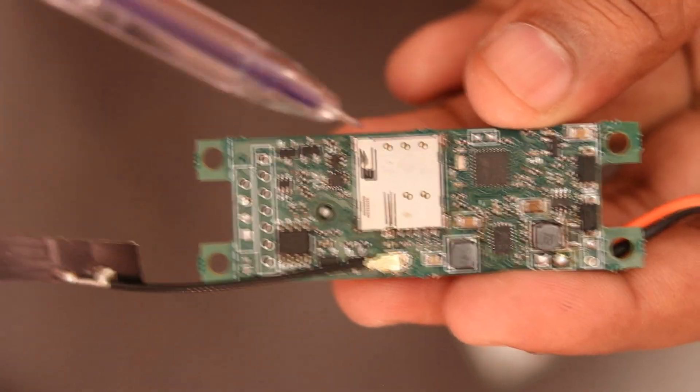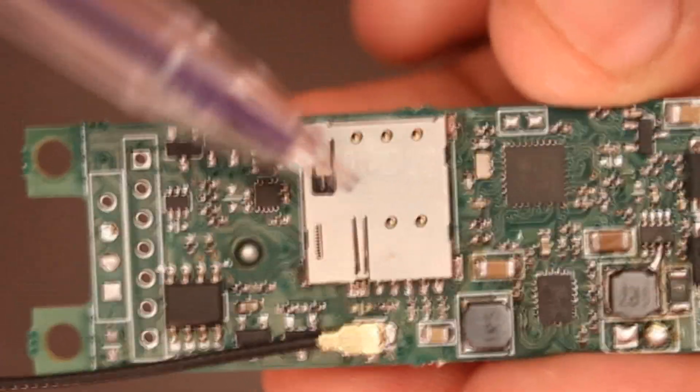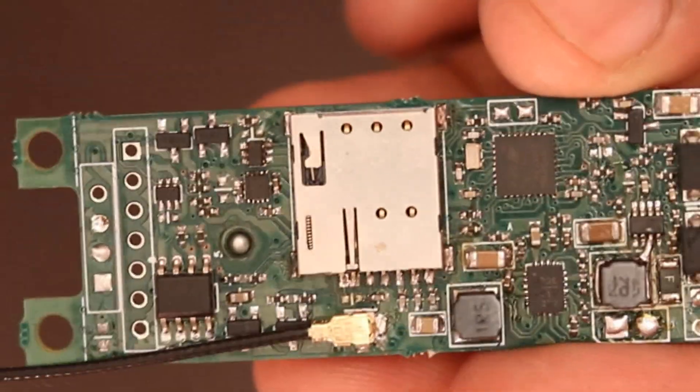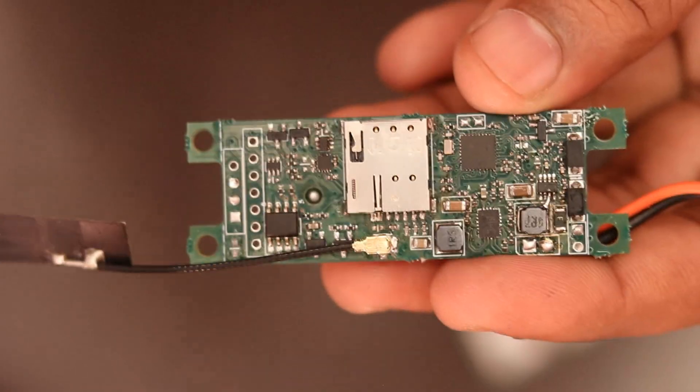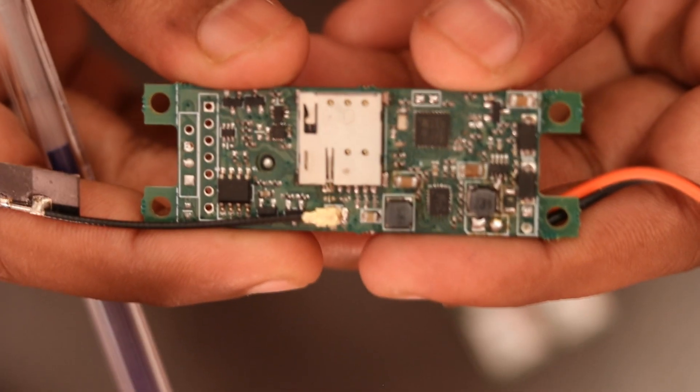Another notable change is the nano SIM card connector. We changed the SIM card from a push-pull type to a push-push type, so you push the card inside and push it again to retrieve the card.